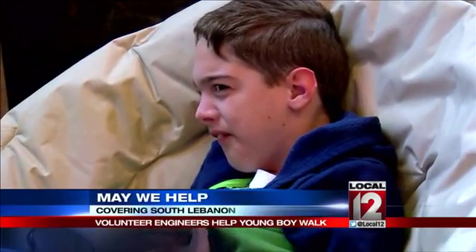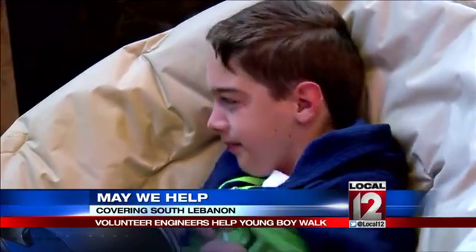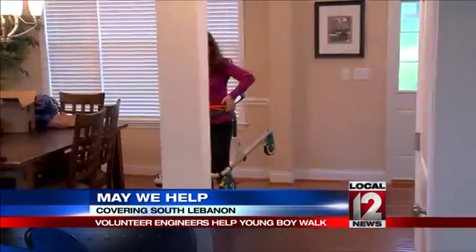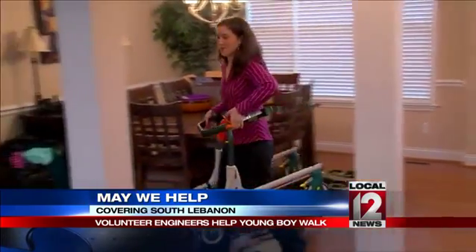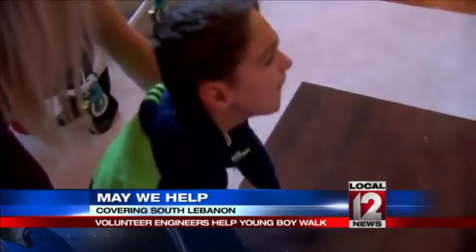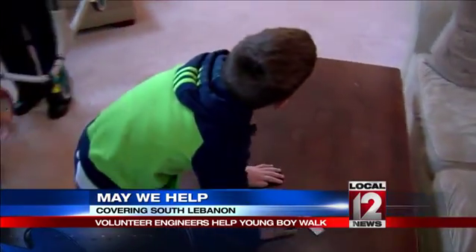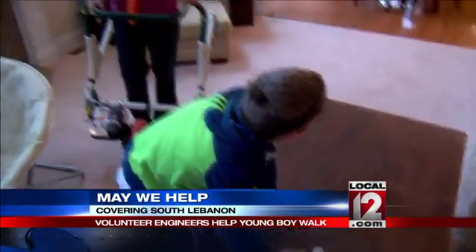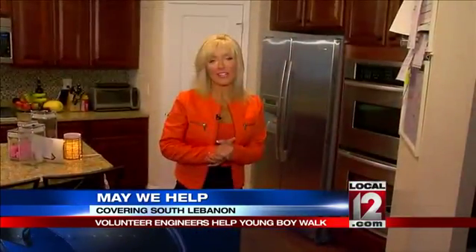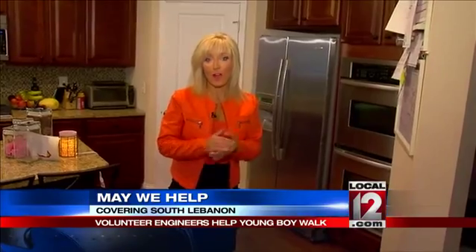Perhaps no one knows that more right now than little JJ, who's just nine years old. It changes people's lives what they do. JJ was born with Bainbridge Roper syndrome — a genetic condition so new it only recently got its name. There's not a lot that we know about it because it's so new. The symptoms make it hard for JJ to control his legs or walk.